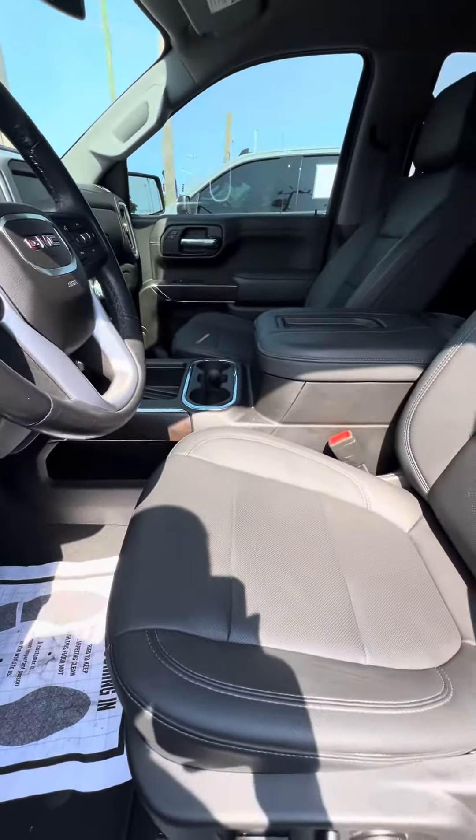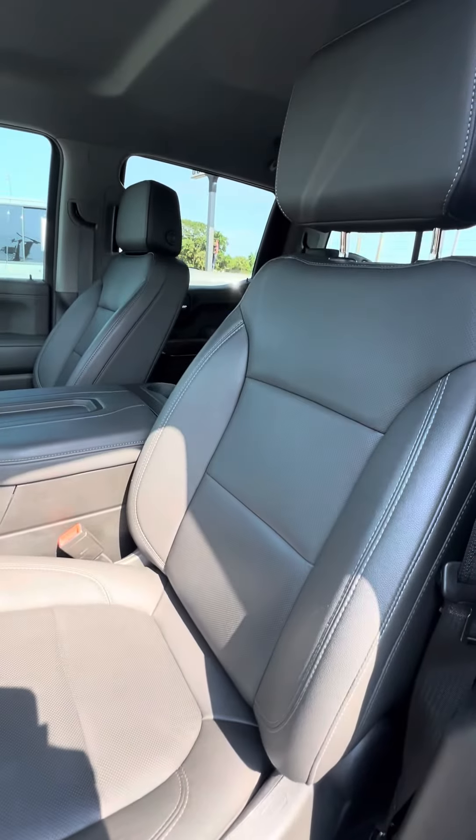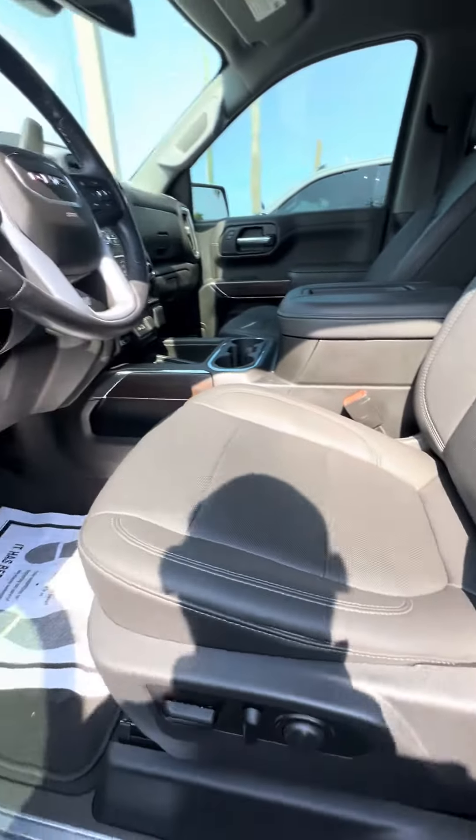Now we look at the driver's seat — this is the seat that gets used the most. No rips, no tears, no damage to the seats. Power seats with lumbar support adjustment.